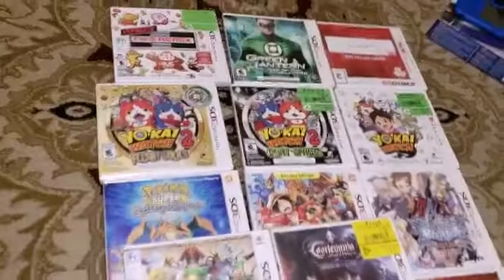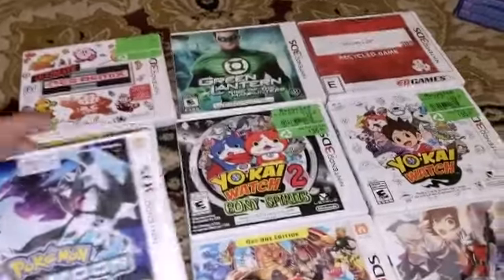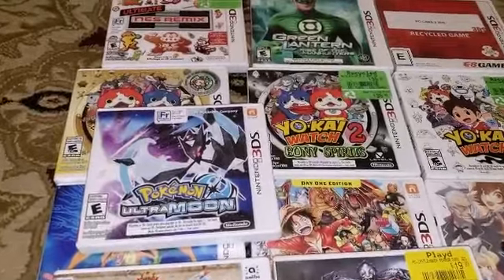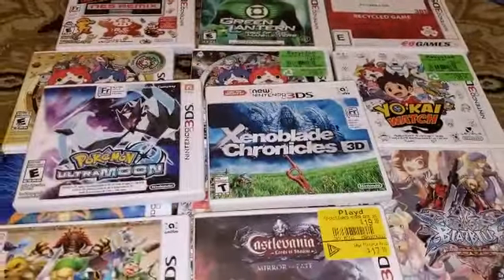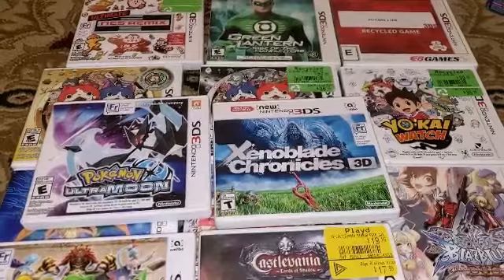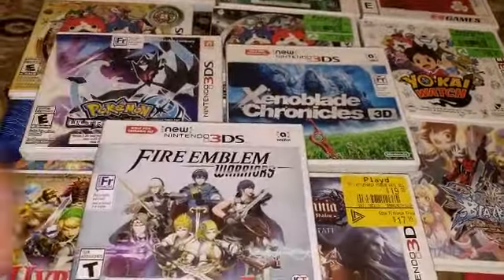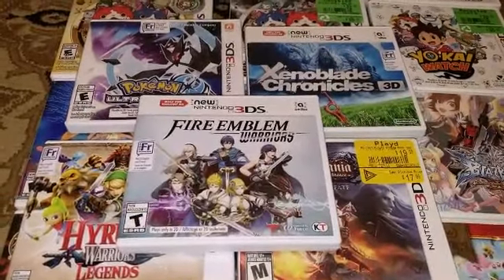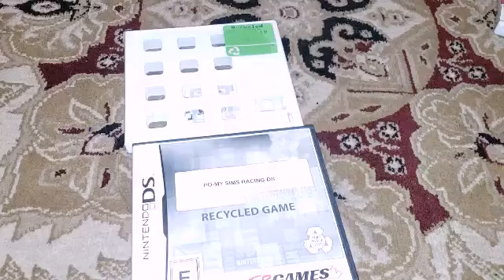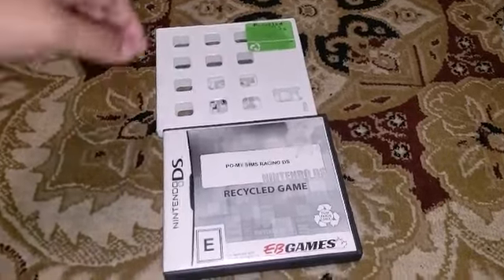Now here come the higher-end games. Ultra Moon — already pretty good. Big shout out to VGP and my friends there. Xenoblade Chronicles — super happy to get this. I also got Fire Emblem Warriors, which I don't own. Two filler games I forgot to show: MySims Racing and FIFA 12.